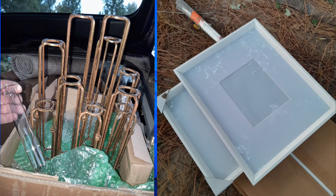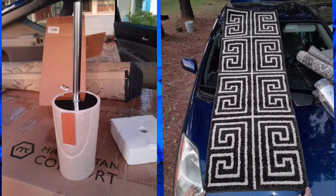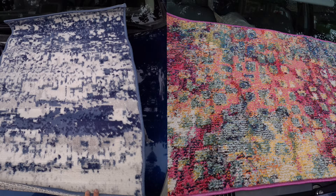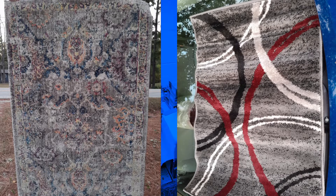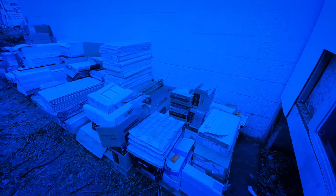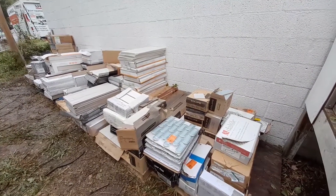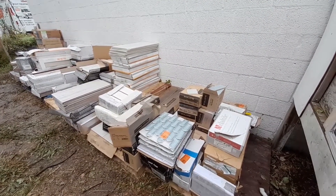Nobody was ever interested in purchasing the stuff in the unit, so he ended up contacting Josh a few days ago and we went there and got two carloads of stuff first. Then we had to rent a U-Haul because we couldn't get this in the car. This is all the tile that was in the unit — I mean thousands and thousands of dollars worth of tile. Even with the breakage, you're probably looking at four to five thousand easy, maybe even more.